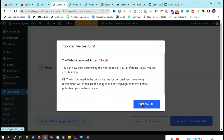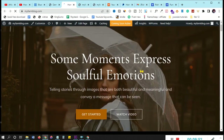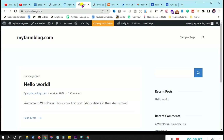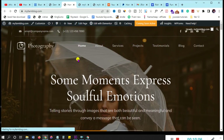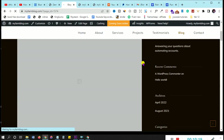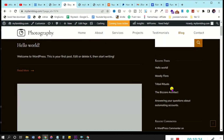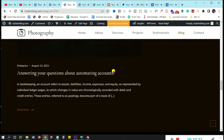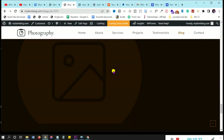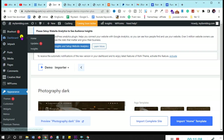Now you can see how the website looks. When we first started it looked messy; after the first import it improved; and now with the starter template it looks wonderful. At the top you can see Home, About, Services, Projects, Testimonials, Blog, and Contact. This blog section is the real deal — most themes don't handle it well, but this one is customized and modern. Subscribe to the channel if you haven't yet.